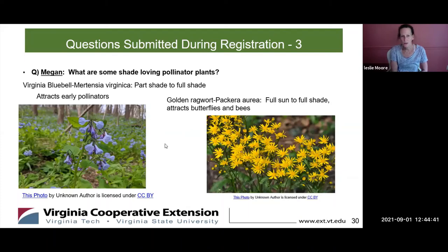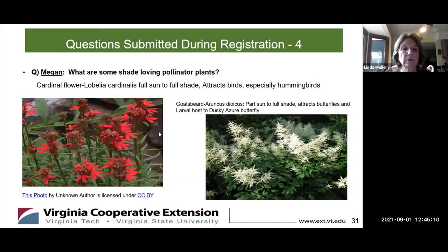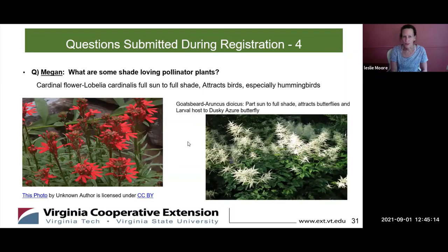Virginia bluebells are an early spring flower — they like moist soils and they attract the early pollinators. They're really common along the river. The golden ragwort grows from full sun to full shade, so it should grow almost anywhere, and it attracts butterflies and bees. The cardinal flower grows full sun to full shade and is a magnet for hummingbirds. The goat's beard grows from part sun to full shade, attracts butterflies, and is a larval host to the dusky azure butterfly.